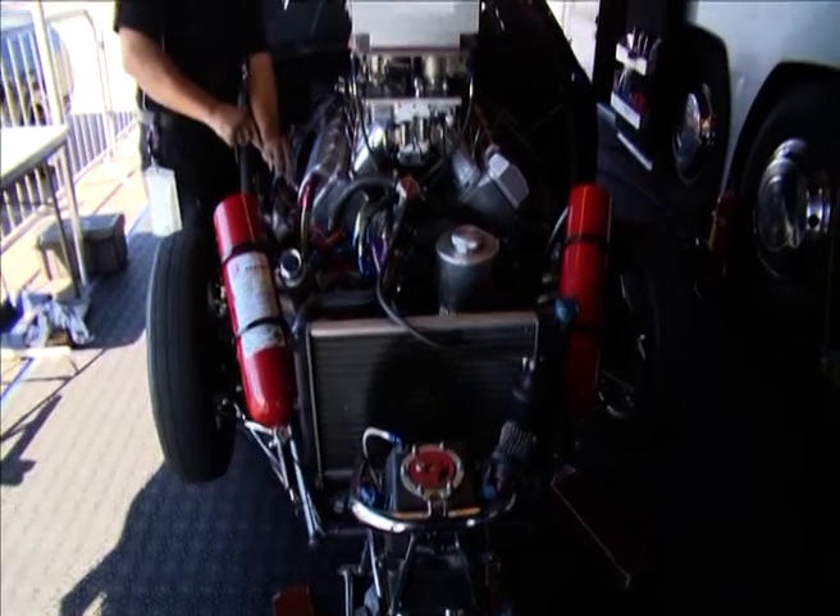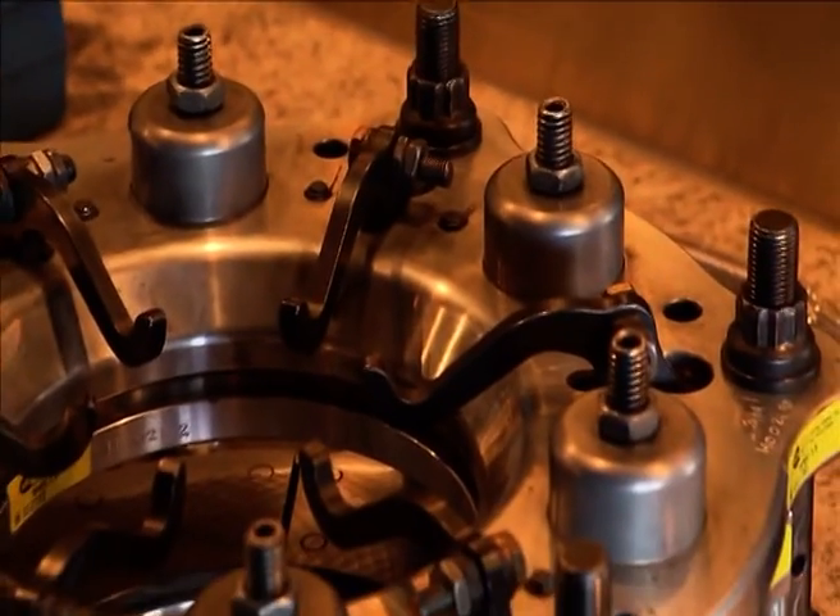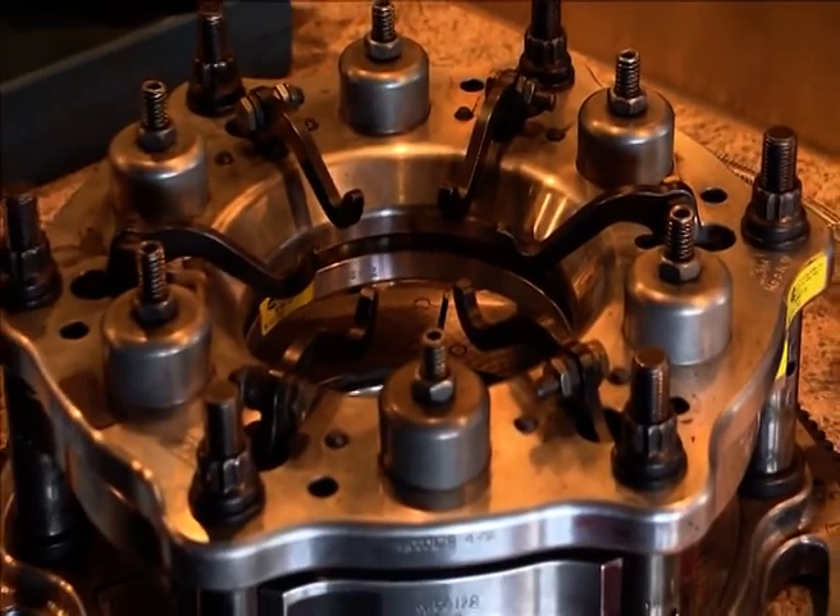This is a Nitro Pro Mod car and we raced in a class with two different kinds of engines. One type is with a blown engine and this one here is naturally aspirated and then you can add some nitrous. We have a four speed transmission and a three disc clutch that the team have to adjust, so I only have to keep the pedal to the metal.